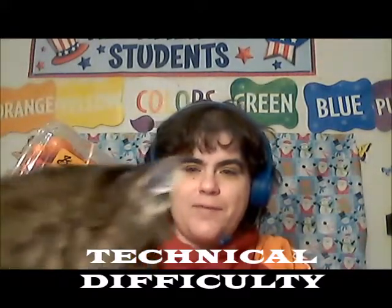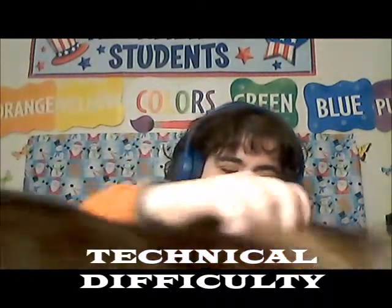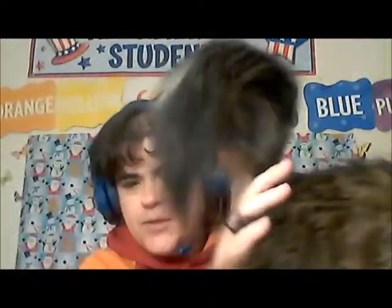I'm about to have a technical difficulty. This is my technical difficulty — her name is Yoshi. Yoshi likes boxes, so that's why she's here. Alright, cherry tomatoes, yay!